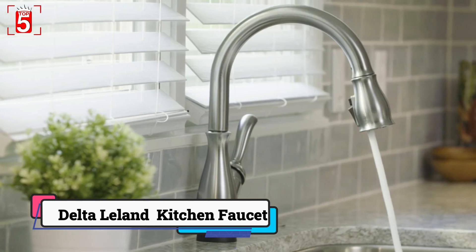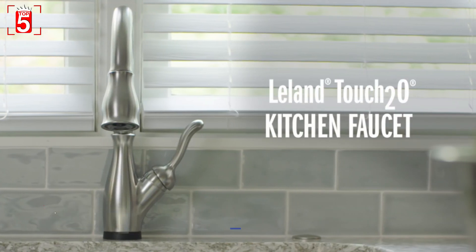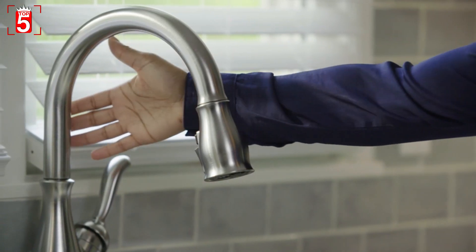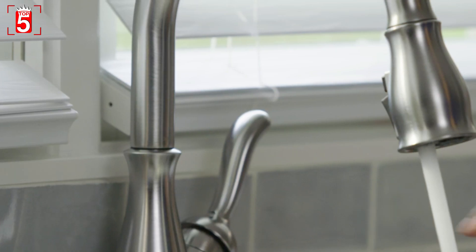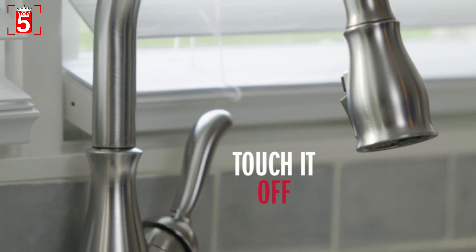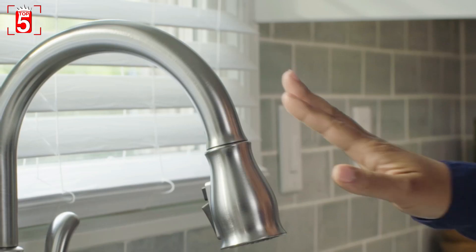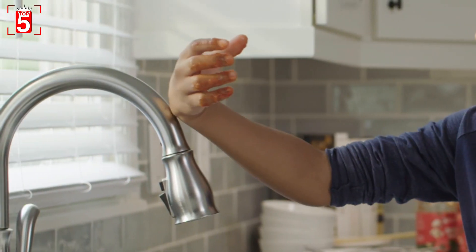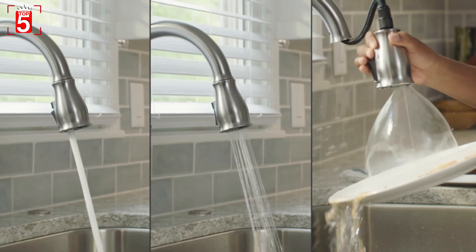Number 1: Delta Leland Kitchen Faucet. Delta is one of the world's leading manufacturers of home improvement and building products, and one of the first to revolutionize faucet manufacturing. This top pick is an excellent combination of traditional style and modern features. This faucet has more than just looks — it combines everything shoppers love about a modern kitchen faucet.